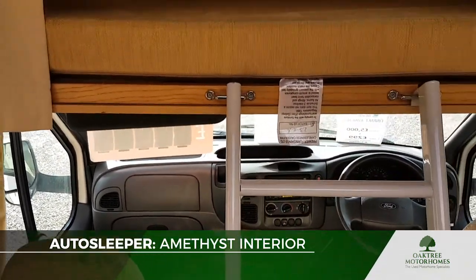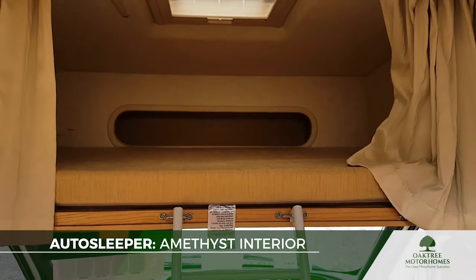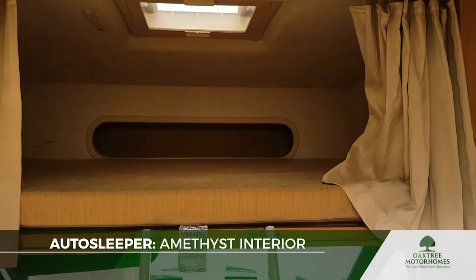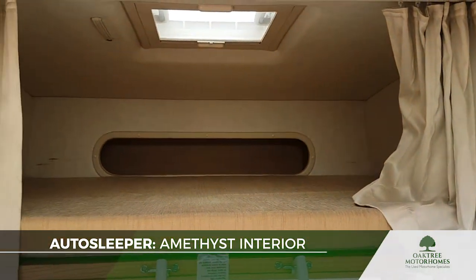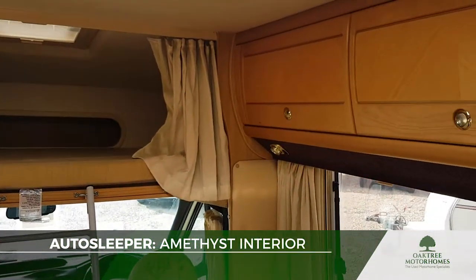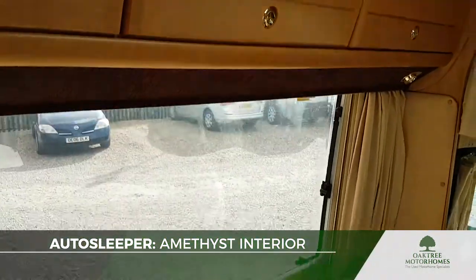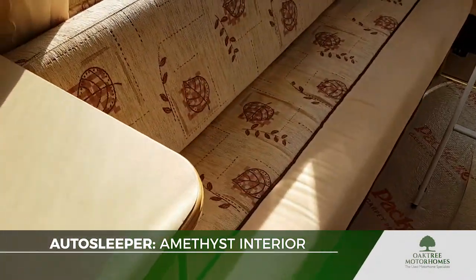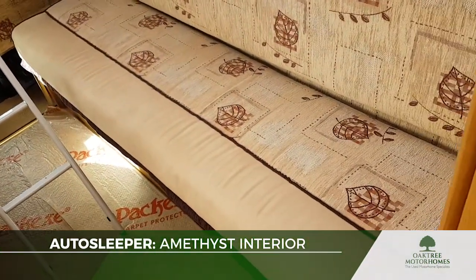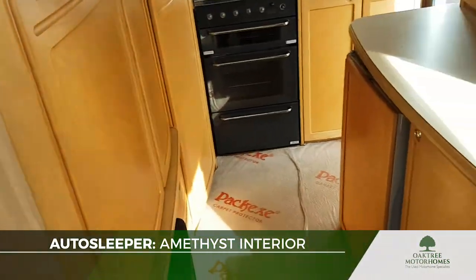This is a four berth van, so we've got the over-the-cab bed up there. If you don't intend to use it as a four berth, that makes a really nice big storage space — a lot of people who use these as two berths store bedding and other lightweight bulky items up there. There are overhead lockers down both sides. Underneath the nearside bench seat is almost all storage, and on the other side about half is storage with the rest housing equipment like the water heater.